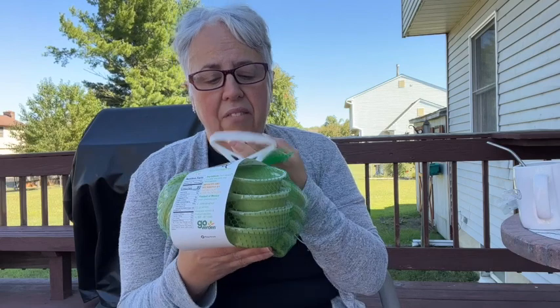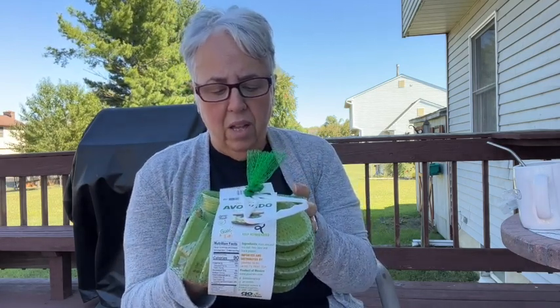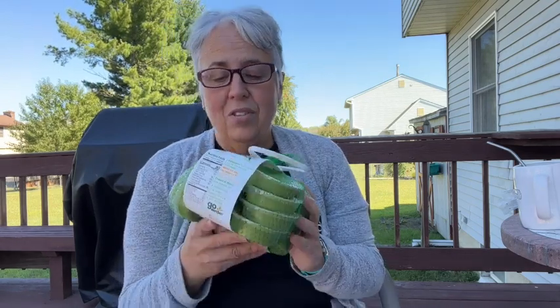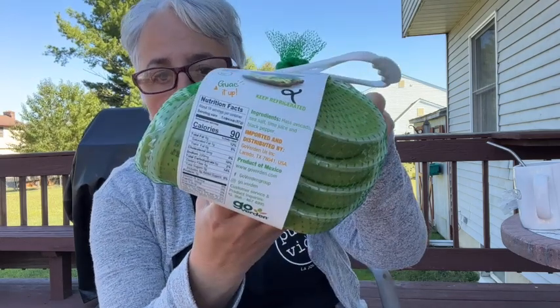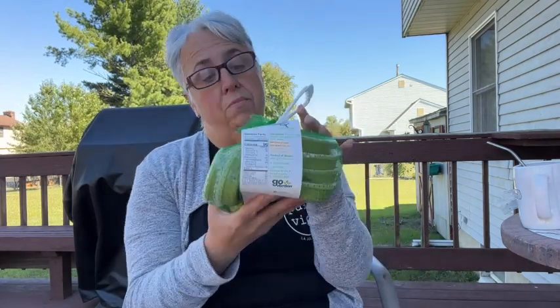I got avocado cups. I like fresh avocado but sometimes it's too soft. These are perfectly ripe avocado cups, slightly seasoned with lime, sea salt, and black pepper — which is what I'd put on it anyway. They're two points, 90 calories for one mini cup, one gram of protein, and five grams of carbs. Great on a bagel!